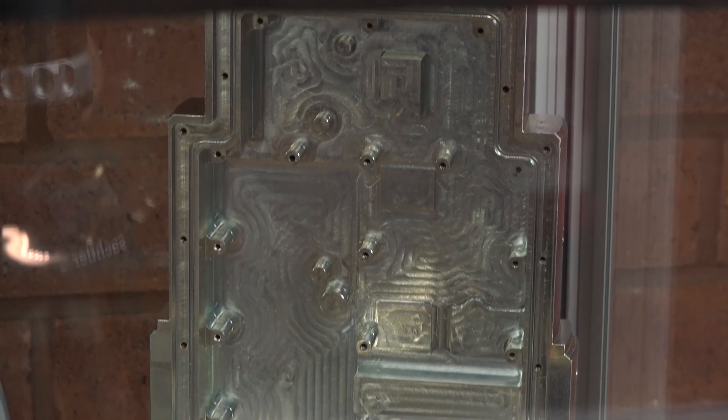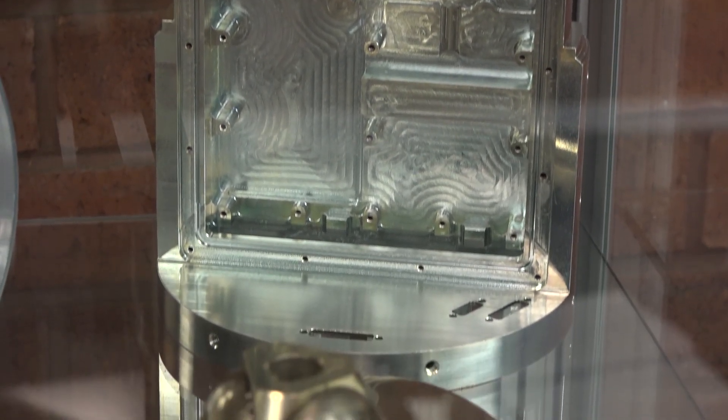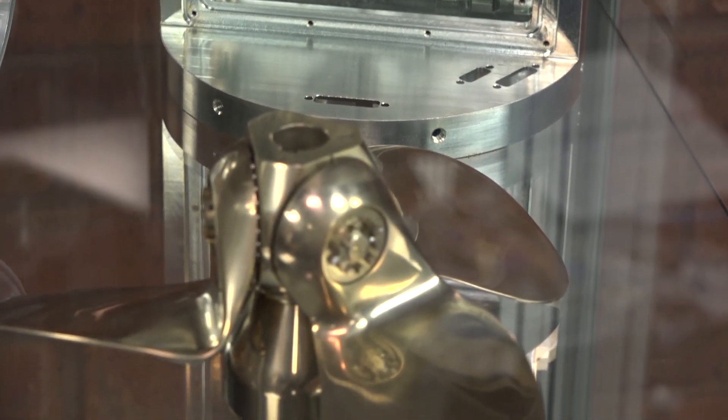It's mainly the aerospace work. We are good at the aerospace work — that's where we excel. Castings, raw billets — we can do the whole lot really.